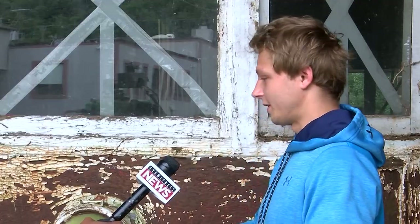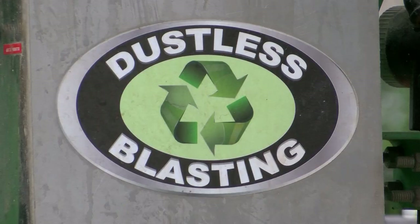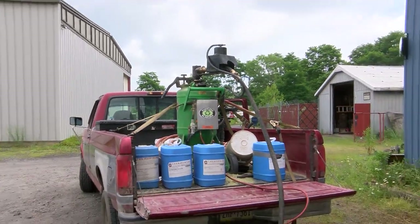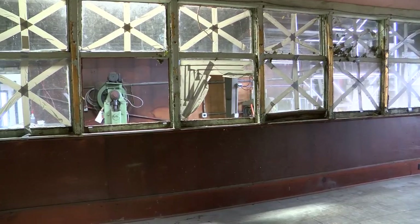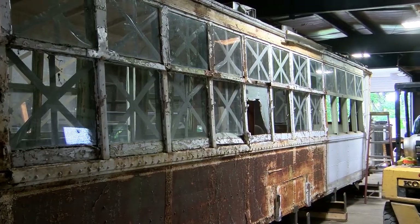We're able to adjust the pressure itself, which actually adds to the versatility of the machine, where we could adjust it to do something like metal to something as soft as wood. Bout says there are many more phases to finish before the trolley is ready, but that this is a good start.